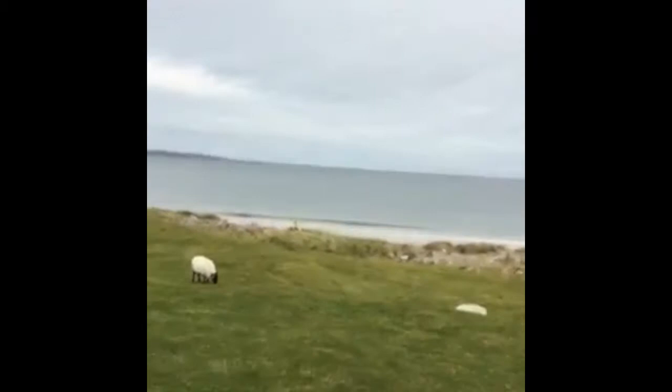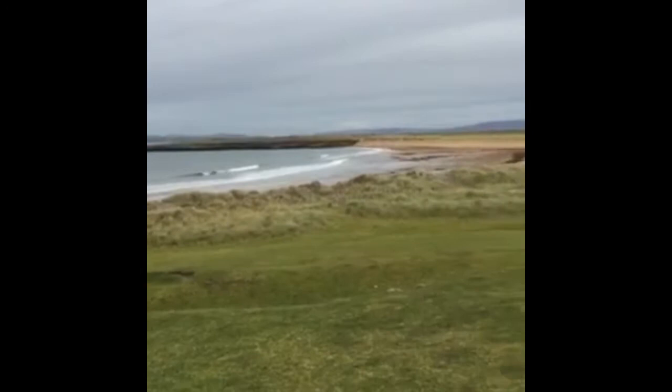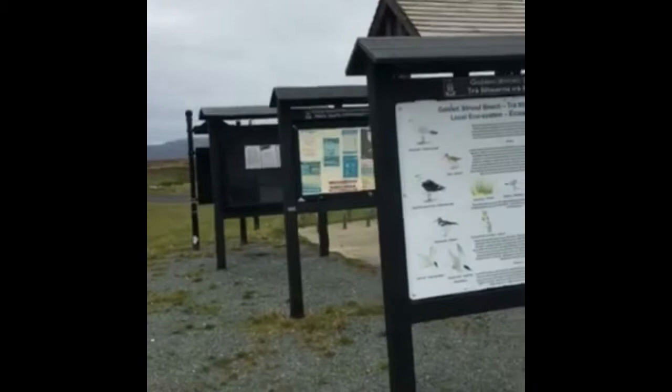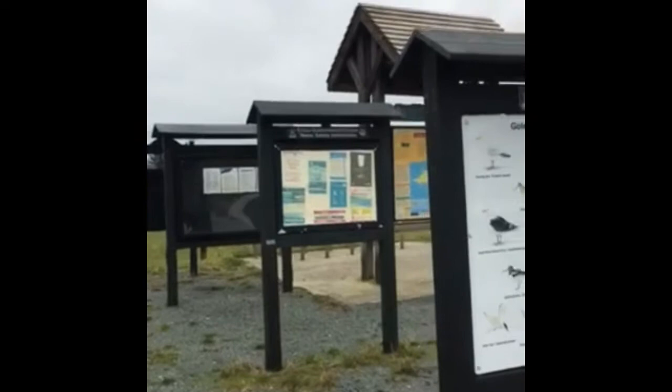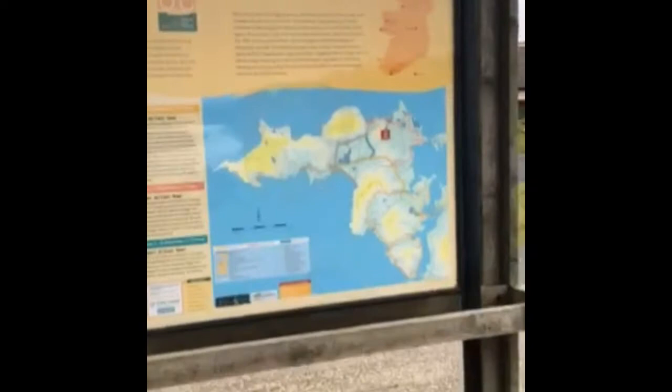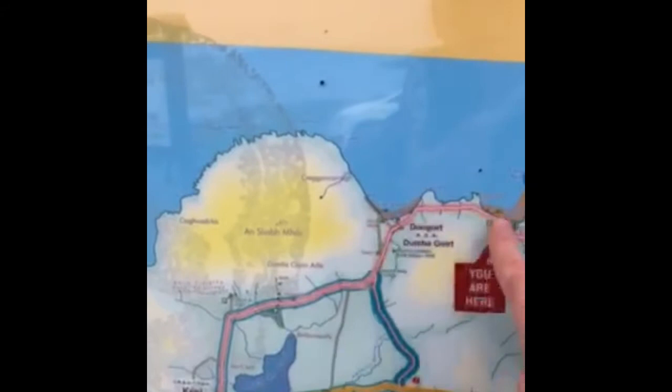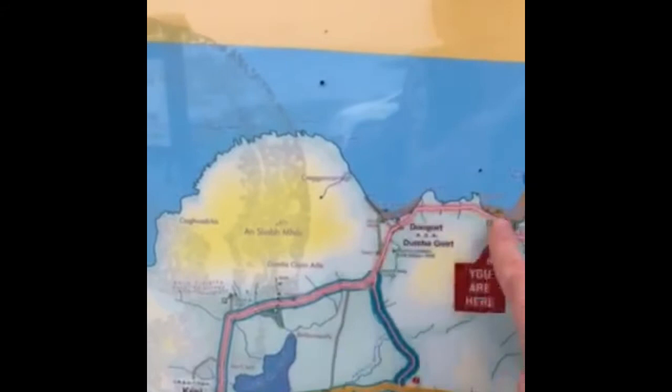It's 10:35 on Saturday the 16th of November 2019 and this is Golden Strand — the next one clockwise from Silver Strand. The video's getting a bit shaky because I'm shivering. So we started on Silver Strand and now we've moved on to Golden Strand.